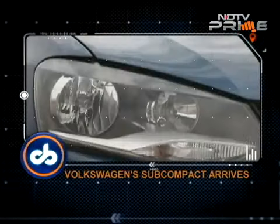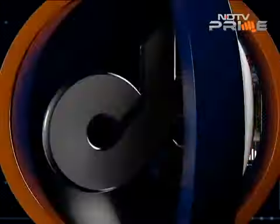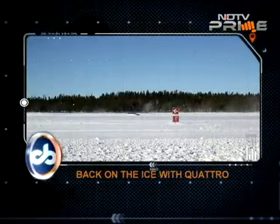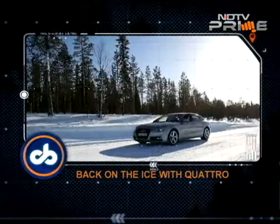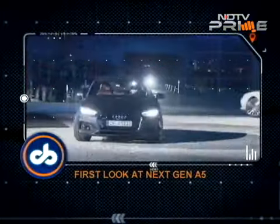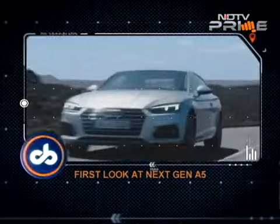The V-dub Ameo is here and we have the review of the 1.2 petrol. ESC is off but the Quattro gets you through — that's ice driving with Audi in Finland — and a quick look at the new generation of the A5 that's just been revealed in Ingolstadt.